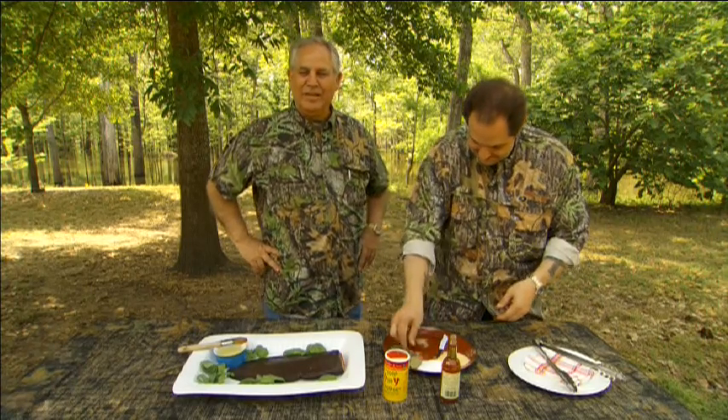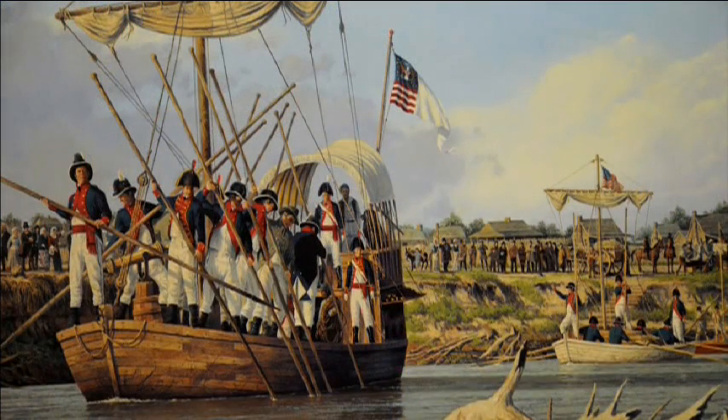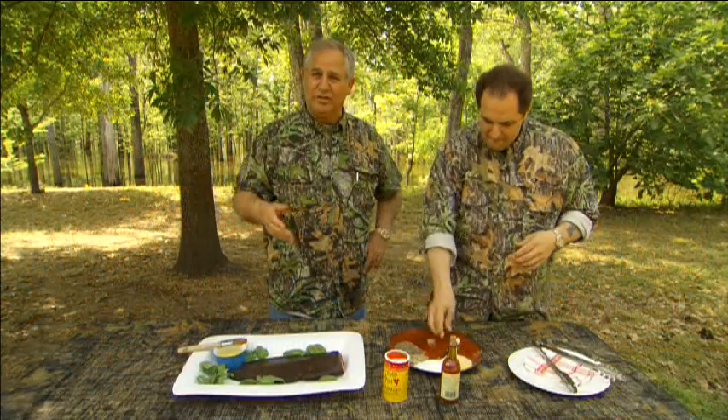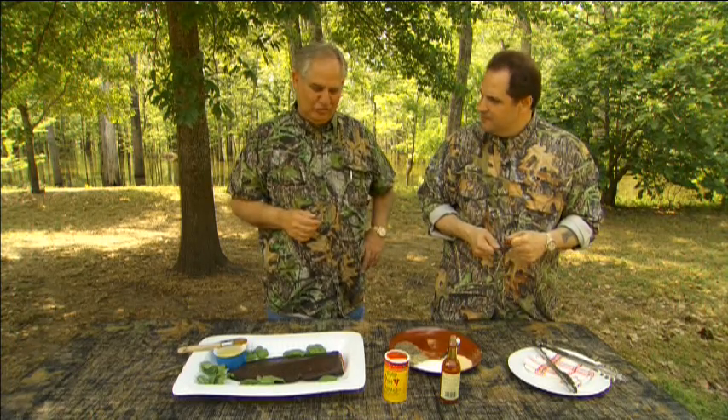We're here today on beautiful Giles Island, right outside of Natchez. We should be at the headwaters of the Missouri — or in St. Louis, where Lewis and Clark were leaving from in about 1803 or 1804, after being commissioned by Thomas Jefferson to head west and map this whole new United States.